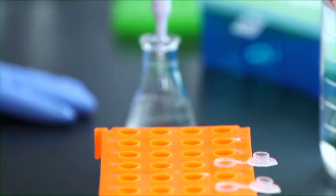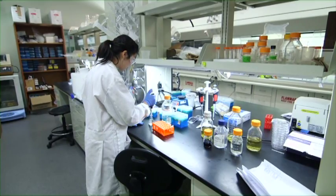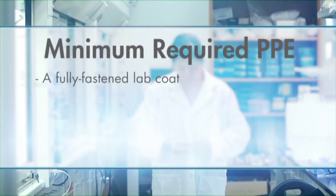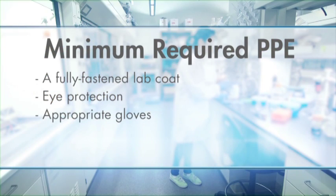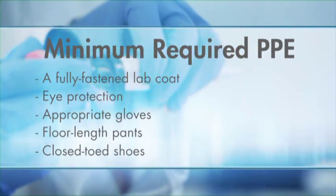PPE is a vital component of your personal safety in the lab. It is the first line of protection when working with hazardous materials. When working in a lab, you should be wearing the following items: a fully-fastened lab coat, eye protection, and appropriate gloves. In addition, floor-length pants and closed-toed shoes are important to protect your skin in the event of a chemical spill.